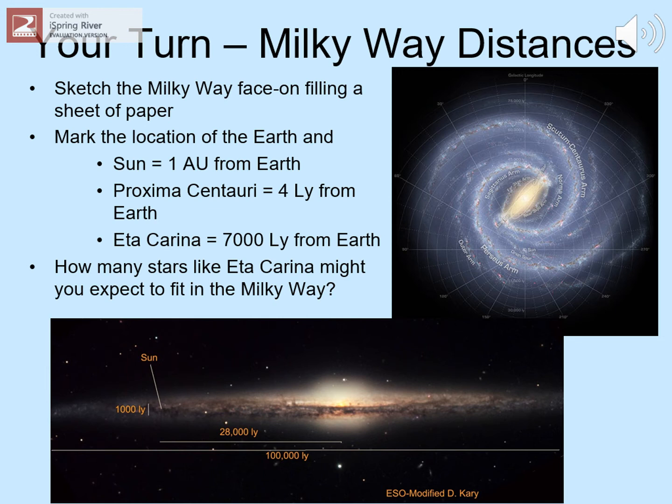To get a better sense of our galaxy, draw a face-on sketch of the Milky Way, filling most of a standard sheet of paper — about 8½ by 11 inches. Put on it the Earth, the Sun, the nearest star Proxima Centauri, and one of the largest stars we know of, Eta Carinae. On this scale, some of these will be the same dot.